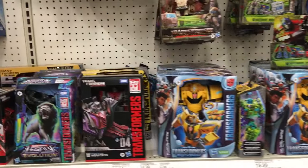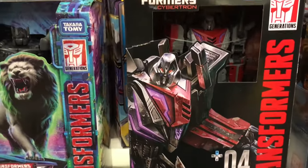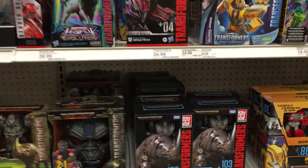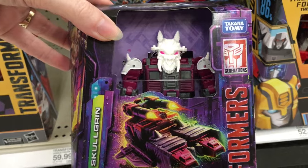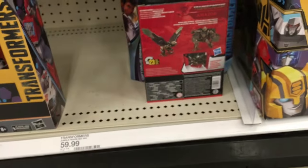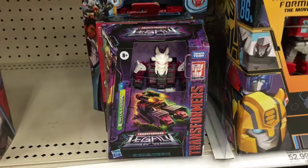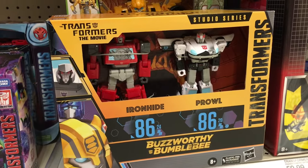Here's a look at the Transformers — this Target's pretty well stocked. We have the studio series Megatron, Leo Prime, and then down here it looks like there's a new figure that's kind of spooky. He has almost a goat skull demon head, and look at how he looks as a robot — he's a legacy figure, which is kind of cool. And then Ironhide and Prowl.